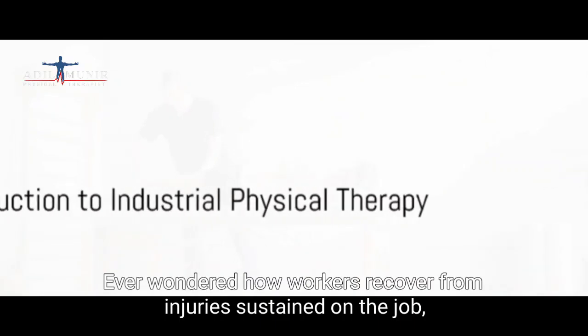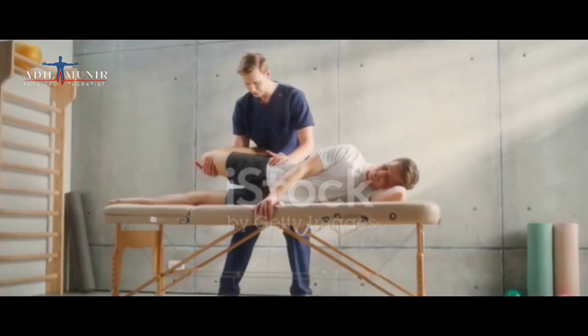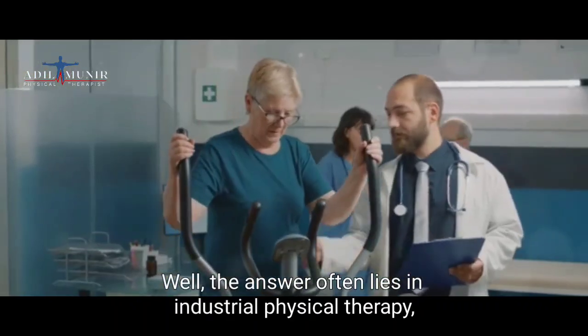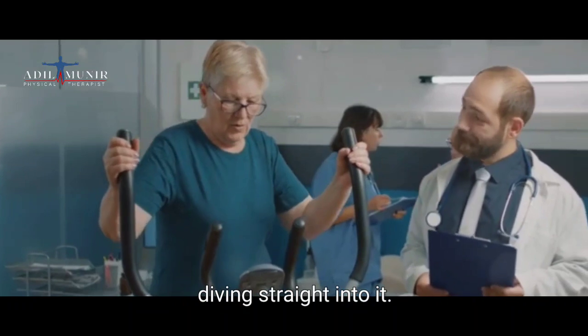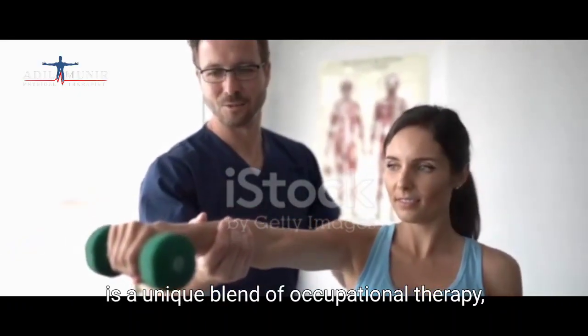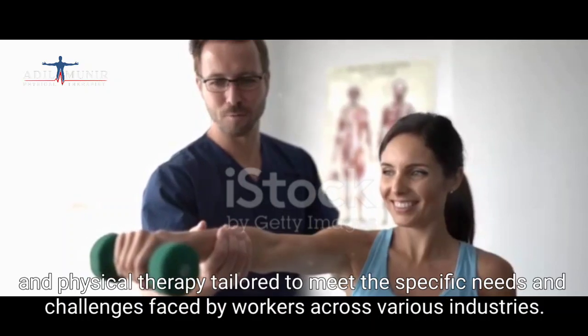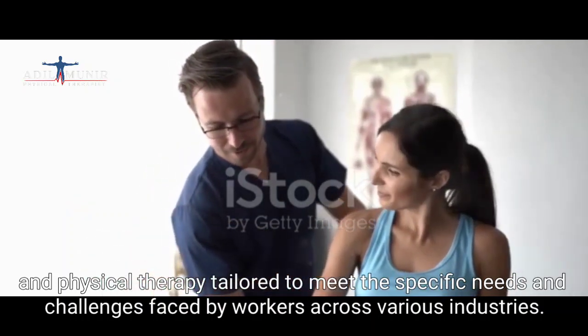Ever wondered how workers recover from injuries sustained on the job, or how they manage to avoid them in the first place? Well, the answer often lies in industrial physical therapy. Industrial physical therapy is a unique blend of occupational therapy and physical therapy, tailored to meet the specific needs and challenges faced by workers across various industries.